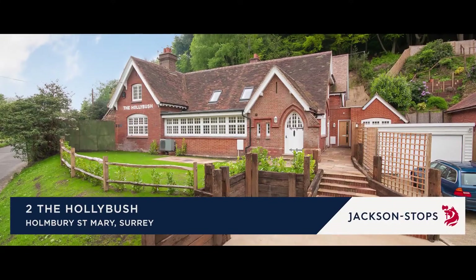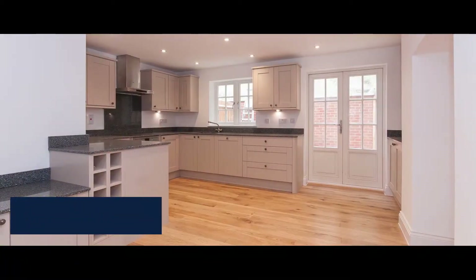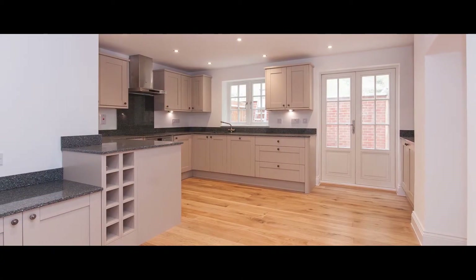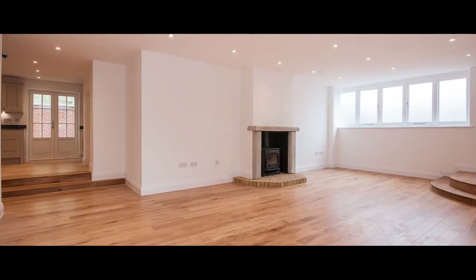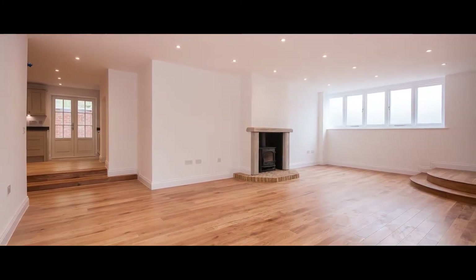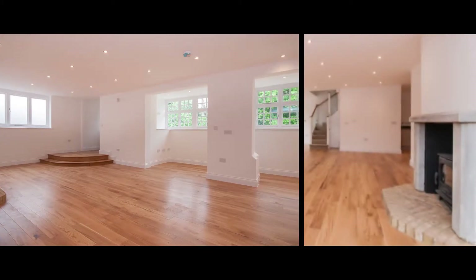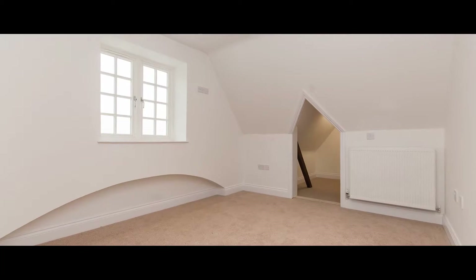Located in a designated Area of Outstanding Natural Beauty, number two The Holly Bush is a beautifully appointed period property. Benefiting from underfloor heating, the ground floor includes an impressive main living room and a superbly equipped breakfast kitchen.